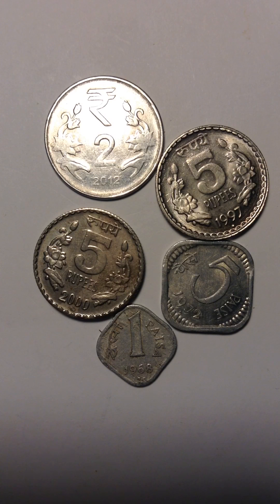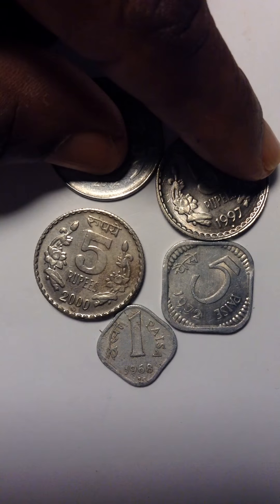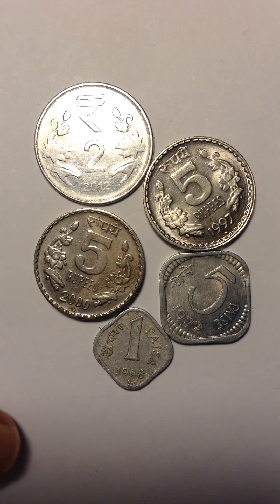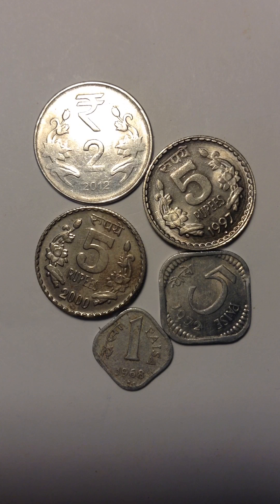These are Indian coins. I'm sure these older ones are not that old, but 1972 and 1968 are the oldest. Okay, that's it. I hope you guys like it. Go to my channel to see all the new coins from all over the world that I have. Thank you, have a great day, bye bye.